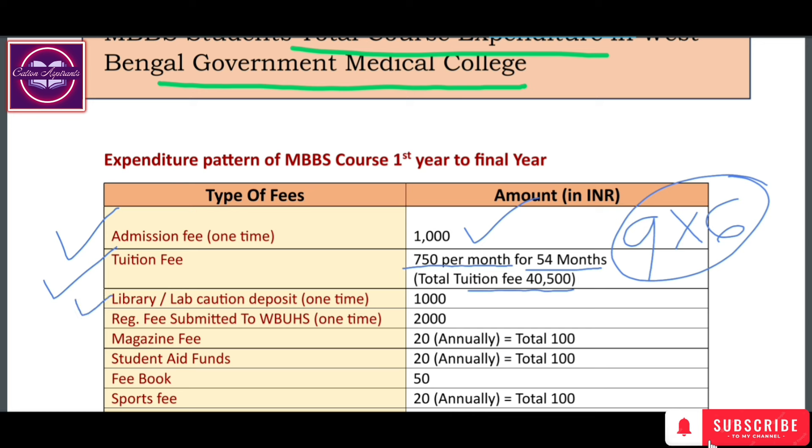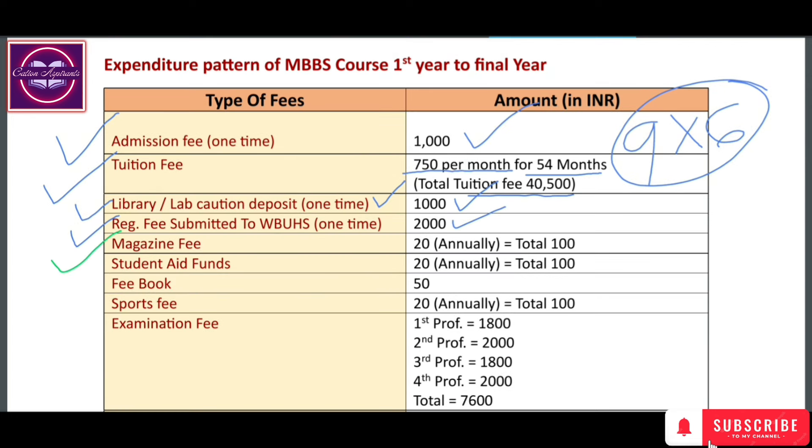There is also a library or lab deposit for the whole course. The college admission fee amount is ₹11,000. The registration fee is submitted to WBUHS (West Bengal University of Health Sciences) one time, and the registration fee is ₹21,000. The magazine fee is annual at ₹1,000, and the student aid fund is also annual at ₹1,000.